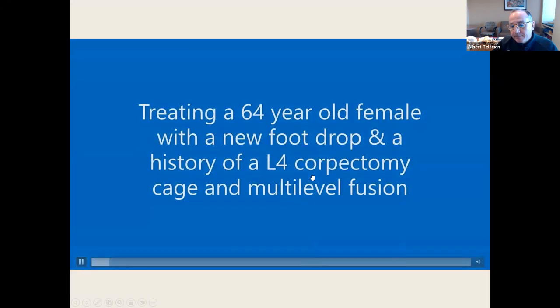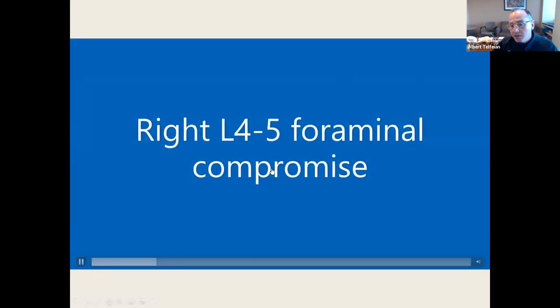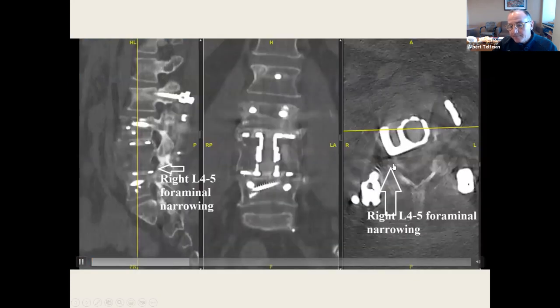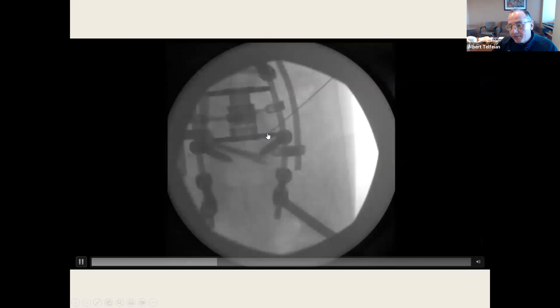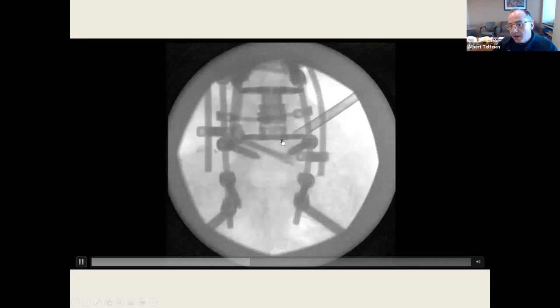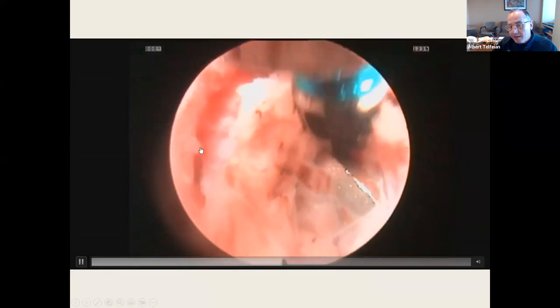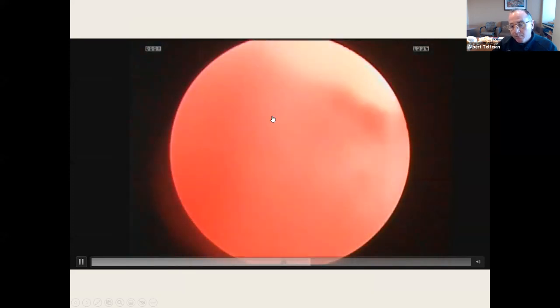Endoscopic foramen anatomy. This patient had an L4 corpectomy by another surgeon and presents with a foot drop. You can see there's right L4-5 foraminal compromise. Principles are the same: target medial to the L5 pedicle, place a tubular retractor, use reamers and an endoscopic drill, ball probe medial to the pedicle at L5. There's the SAP and the pedicle of L5, and here's the corpectomy cage. I remove bone, ligament, and disc from the foramen, and the foot drop is gone immediately.